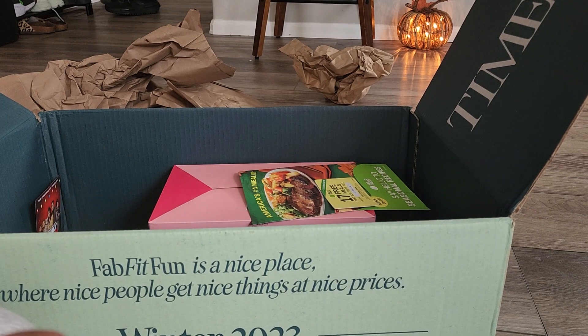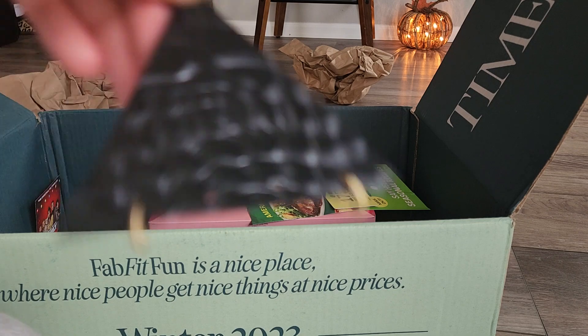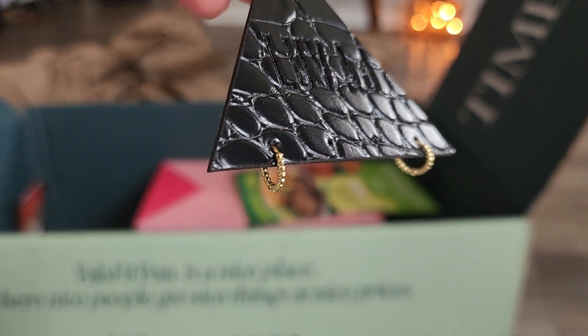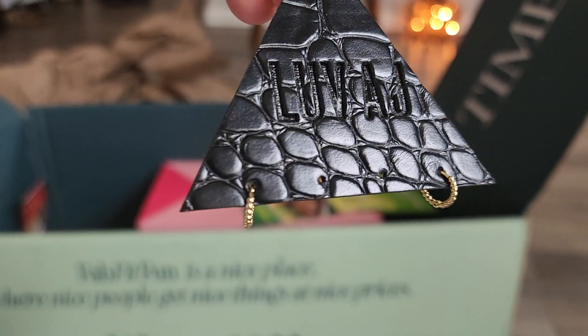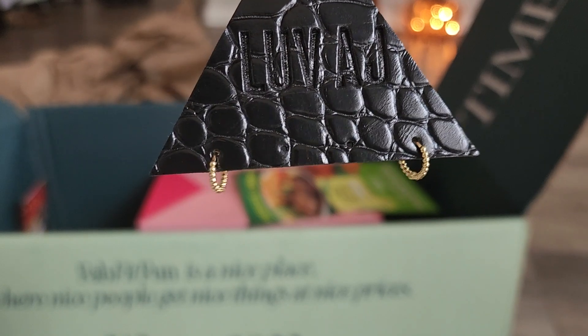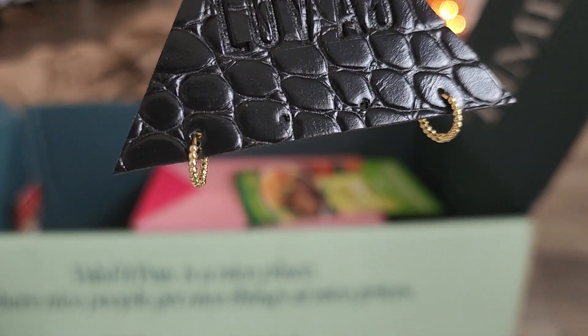This was one of my add-ons from Loved AJ — I got these earrings to go in my second hole, and they're 14 karat gold plated. Very cute.